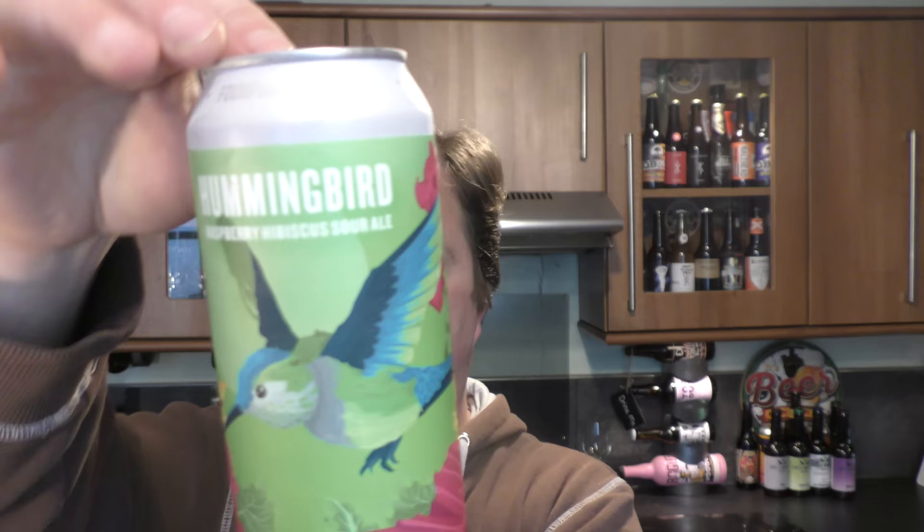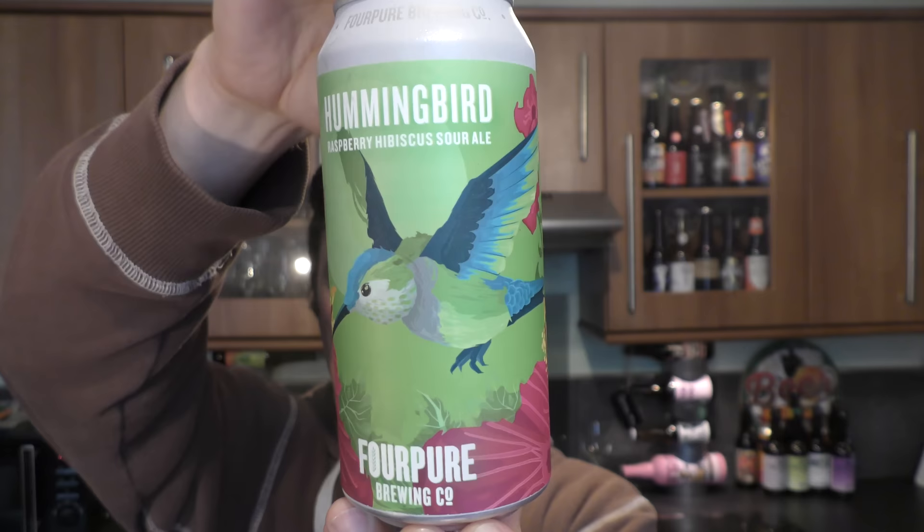It's beer and food o'clock on Real Old Craft Beer. Today we've got a can of Hummingbird by Four Peel Brewing Company. It's a raspberry hibiscus sour ale coming in at 5.4% ABV. There's a look at the label. And we're going to be pairing it with a Pukka Mince Beef and Onion Microwave Short Crust Pie. I'm going to bang these in the microwave and get the beer out.